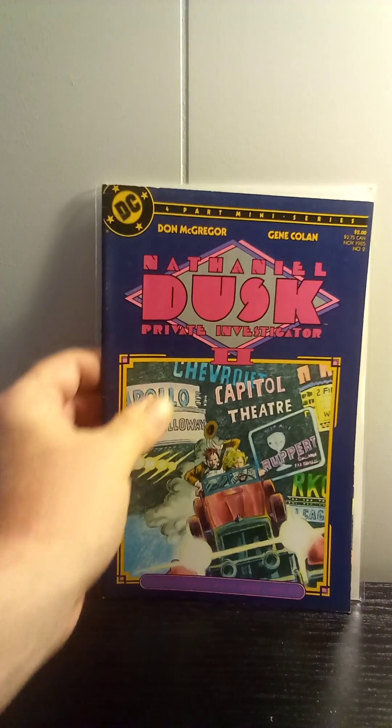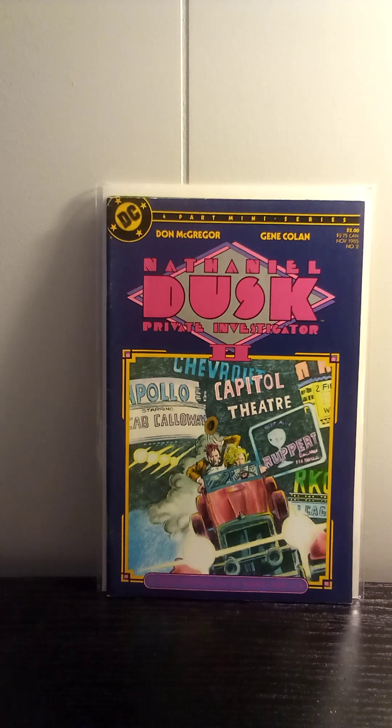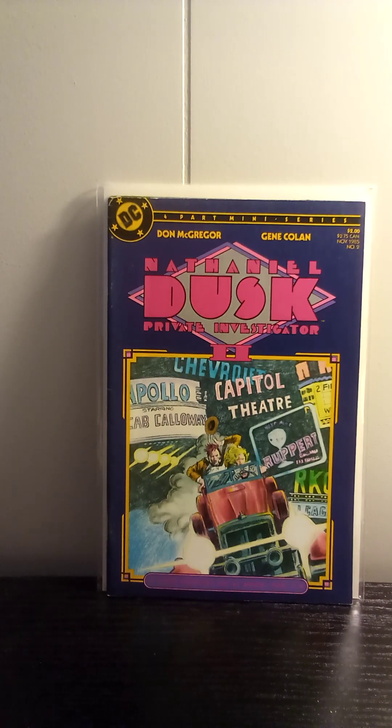Also picked up Nathaniel Dusk, private investigator. This was the second limited series they put out. This is part two of Apple Peddlers Die at Noon. It's just a cool series set in the 1930s, P.I. type book. Just really cool stuff. Gene Colan's art fits this noir-ish type stuff really, really well. Picked it up just because the art's pretty cool and the story's pretty cool.